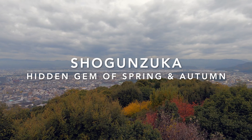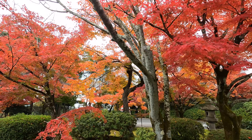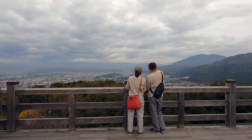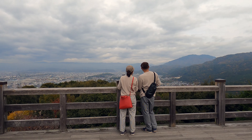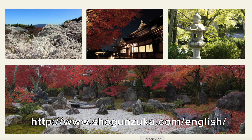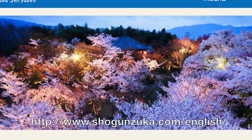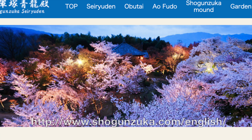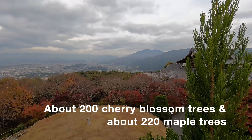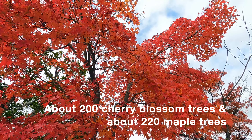Are you planning to come to Kyoto in spring or autumn and want to enjoy cherry blossoms or red maple trees? Then I recommend you to come here. This place has about 200 cherry blossom trees and over 200 maple trees. I highly recommend it because you can see those pink cherry blossoms and red leaves from the observation deck and look down at them. It's very beautiful.